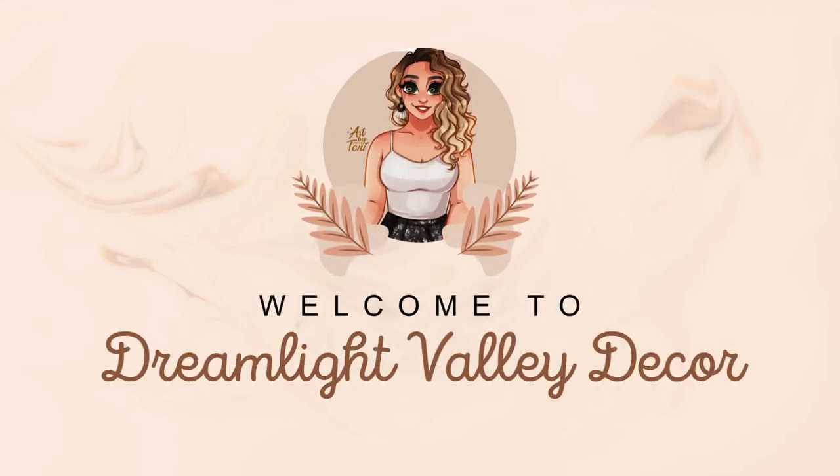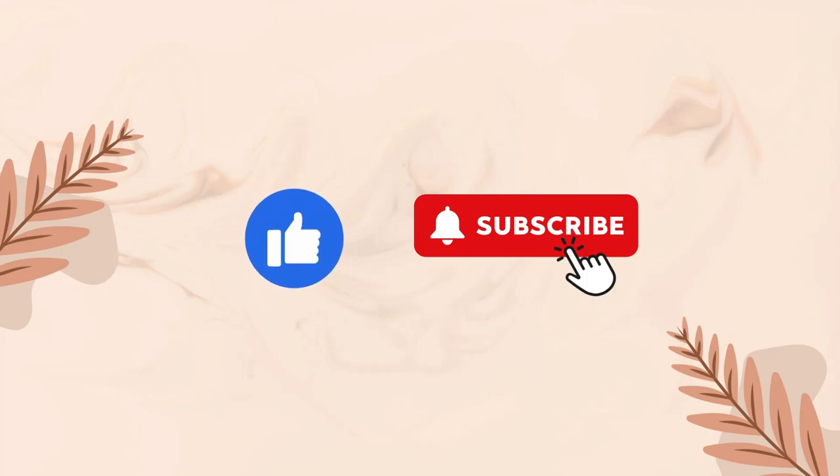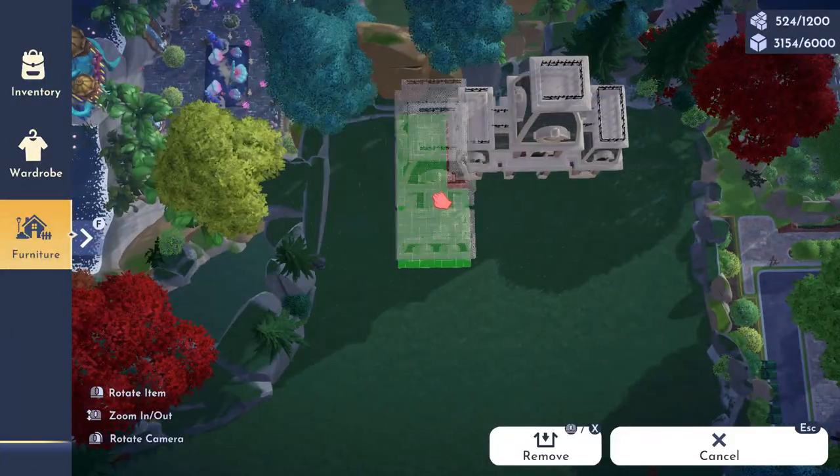Welcome dreamers back to my Dreamlight Valley decor YouTube channel. Please make sure to subscribe and thumbs up this video — it really helps my channel and I appreciate it more than you know.